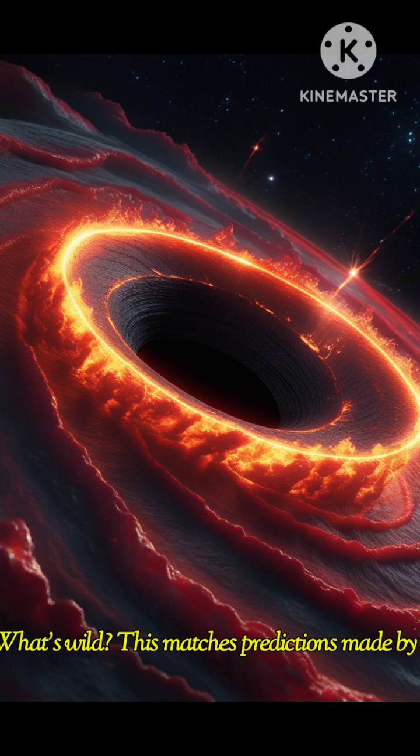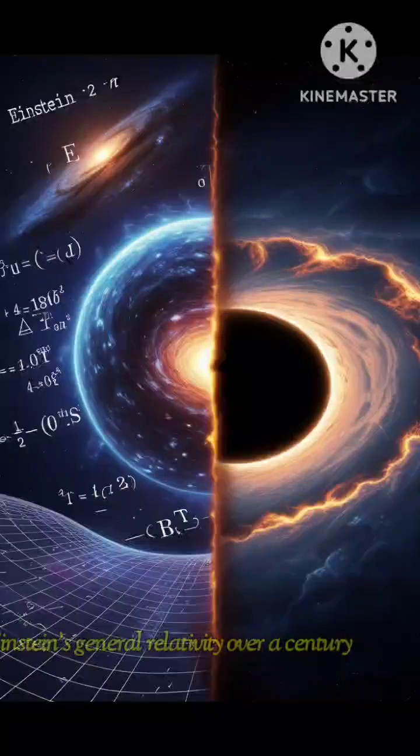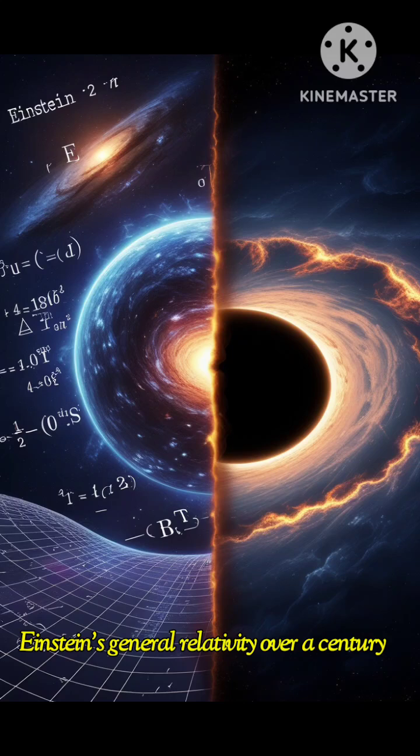What's wild? This matches predictions made by Einstein's general relativity over a century ago.